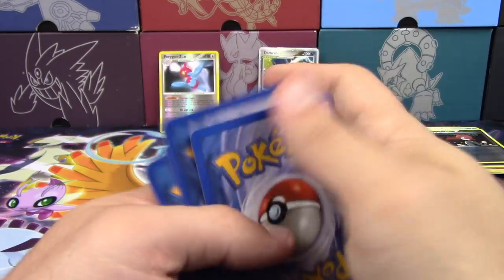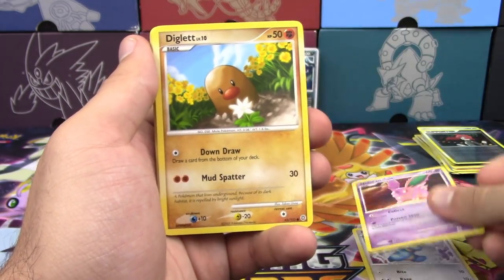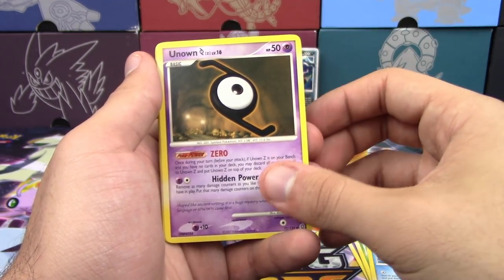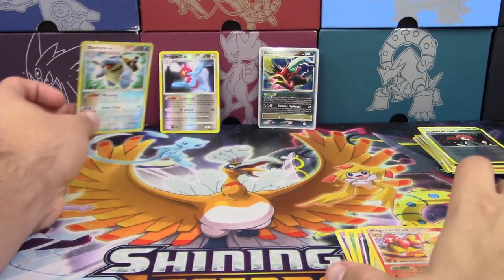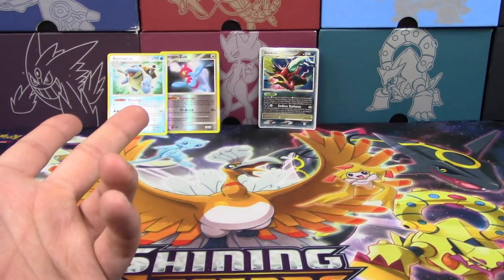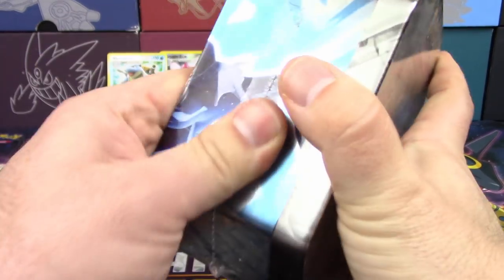My final pack beforehand — I'm Professor K and I would like to get at least a holo here. We have Nidoran Boy, Diglett, Bulbasaur, Corsola, Unknown Z, another Team Galactic Mars, Smeargle, a Reverse Holo rare Blastoise, and a Magmortar. I got no holos at all — just two Reverse Rares. You're going to have no problem beating me. All we've got to do is get a holo to tie. This plastic is just like paper coming off of here.